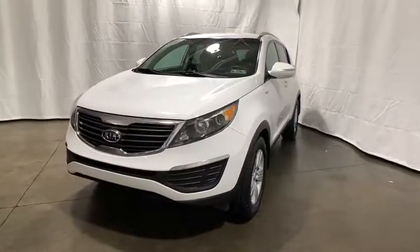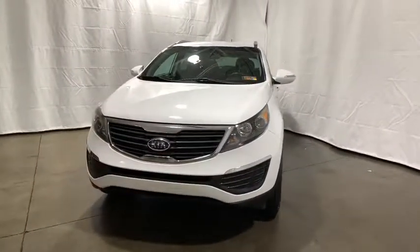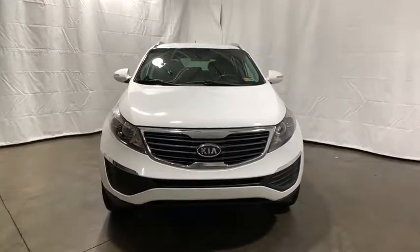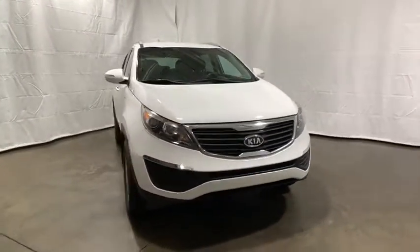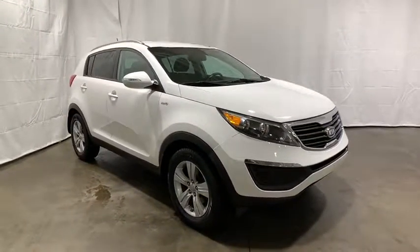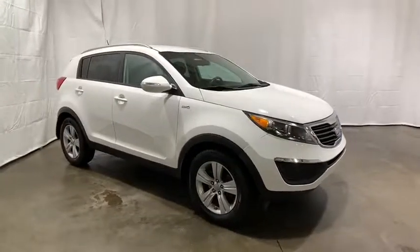You are going to love the 2012 Kia Sportage. With its sleek and stylish exterior and its roomy, feature-laden interior, the Sportage both looks good and performs well on the road. This vehicle has less than 120,000 miles. Here are some of this vehicle's great options.